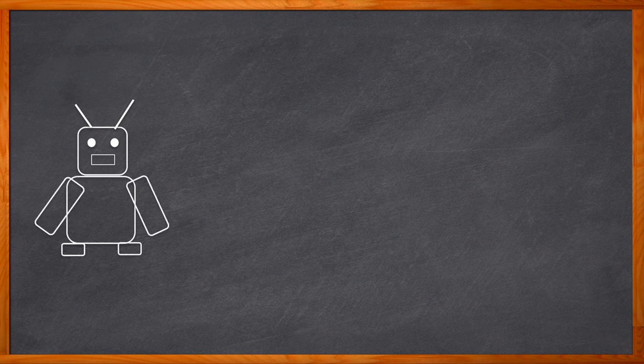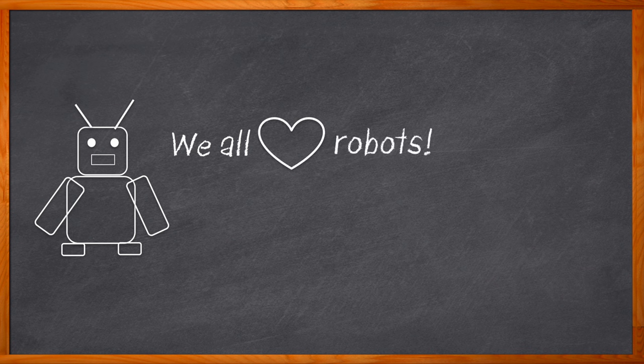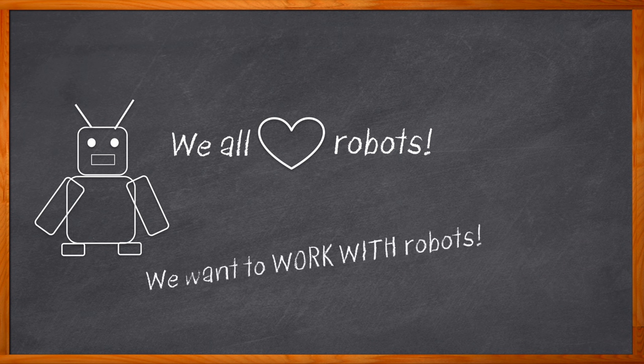I don't know about you, but I love robots. I do know about you. I don't think it's much of a stretch to say that most of our Chalk Talk audience loves robots too. And this Chalk Talk has got robots front and center. But not just any robots — we're talking about autonomous mobile robots that are safe around humans and can collaborate with us as well.